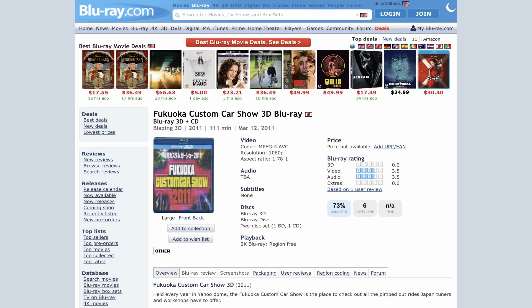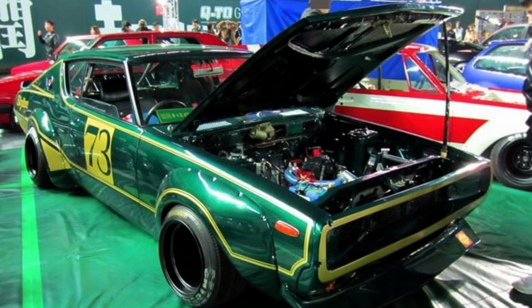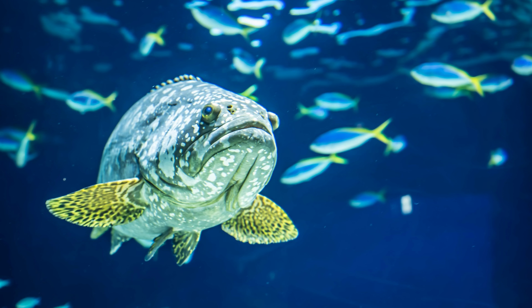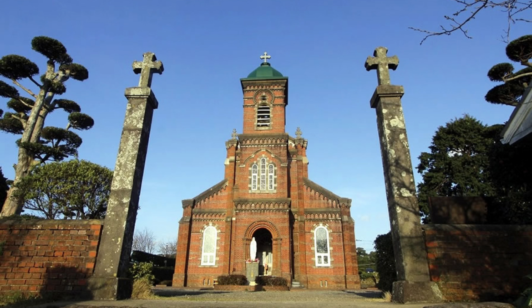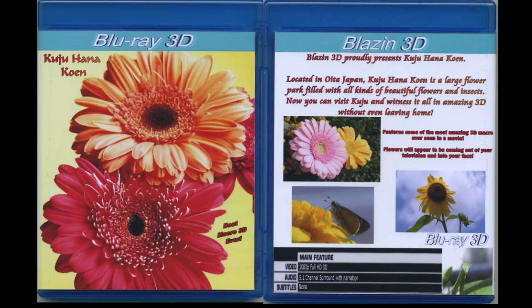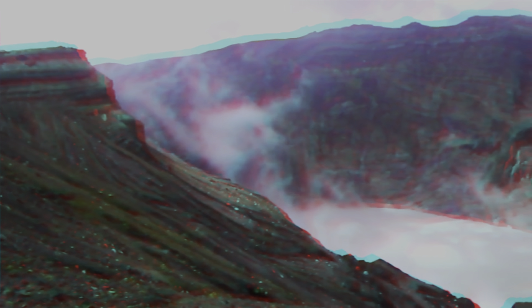The first 3D film I created was Fukuoka Custom Car Show 2011, showcasing exotic Japanese cars with custom body kits and sound systems. Then I made Marine World 3D, a film of a large aquarium full of 3D pop-out scenes that was quite popular. My last 3D movie was Hirado 3D, about the first historic Christian churches built in Nagasaki, Japan. I also created Fukuoka Custom Car Show 2012, Amazing Flowers at a large flower park in Kumamoto, and Mount Aso about a massive active volcano. But by the time I finished editing them, the 3D craze had died down and not many were interested in 3D anymore.